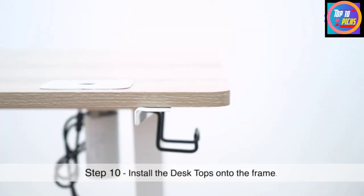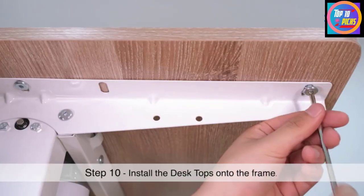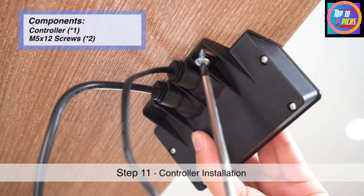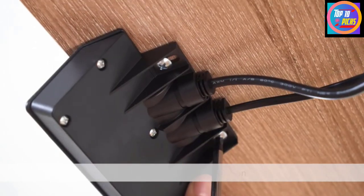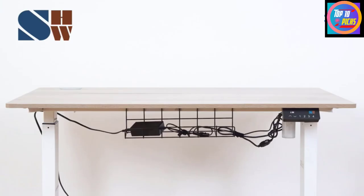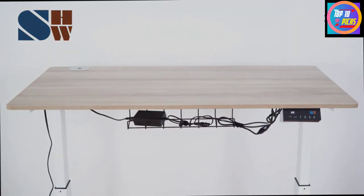Number 8: SHW Electric Height Adjustable Computer Desk. In recent years, the health risks of prolonged sitting have spurred a movement toward standing while you work. SHW's adjustable standing desk addresses these concerns — a sizable 47.25 by 24 inch workspace adjusts from 28 to 46 inches in height, allowing the user to alternate between sitting and standing throughout the workday. Users may program up to four preset heights, making it ideal for multiple users. Be aware this desk has a maximum weight capacity of 110 pounds, perfect for a laptop and light equipment.